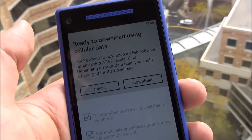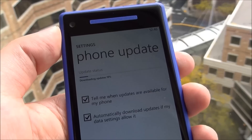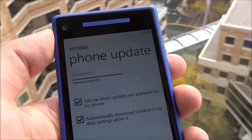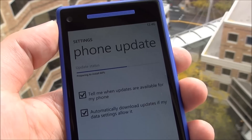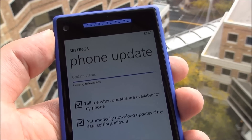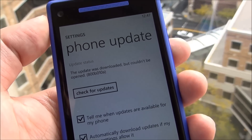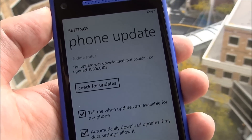Now, I've already seen someone tell me this failed. So let's see what happens with this update. Looks like it downloaded. Now it's installing. And this was the same error that I saw tweeted to me on the internet. So it looks like it failed.